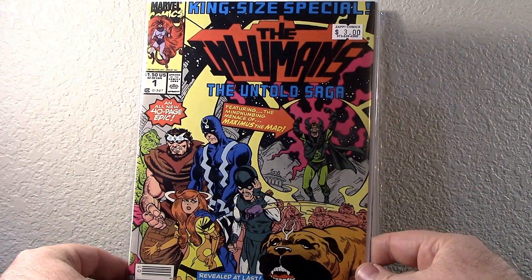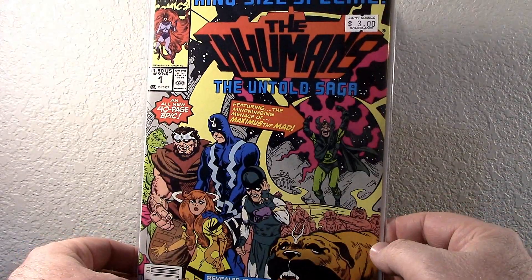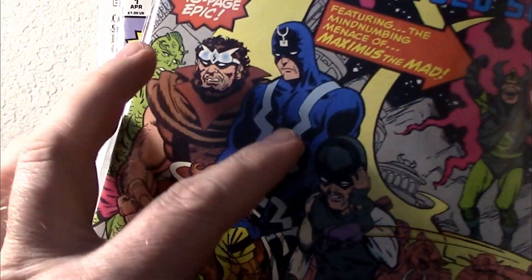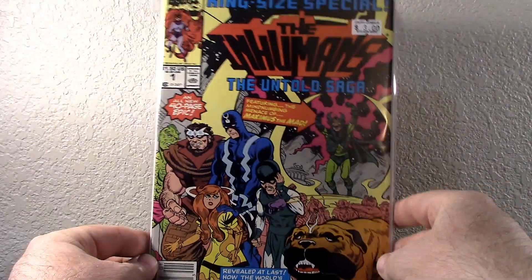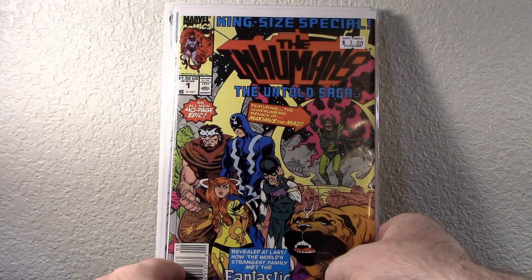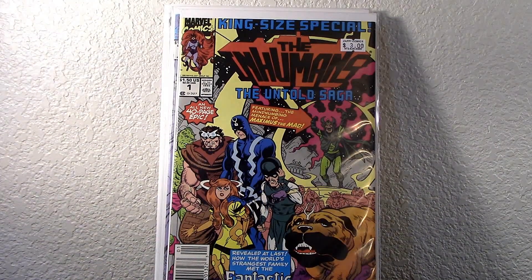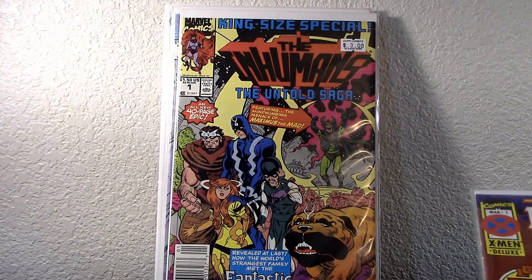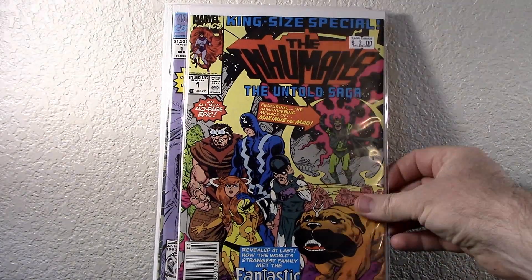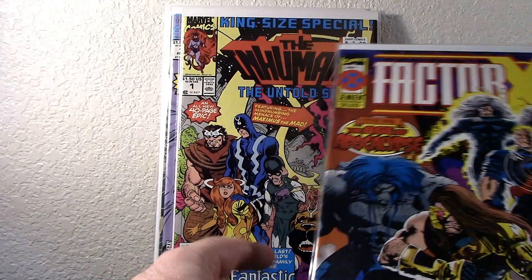Inhumans King Size Special. I know a little bit about the Inhumans but not a lot. With the Doctor Strange Multiverse of Madness movie, you might recognize this guy — Black Bolt. So he's from the Inhumans. Marvel did a series with the Inhumans with that same actor — I think that was around 2017. I didn't get to see any of them; I think it got cancelled right away. This one I think is early to mid 90s, but it's a number one. Number one of anything is usually a pretty decent grab, especially in great shape, for a dollar.